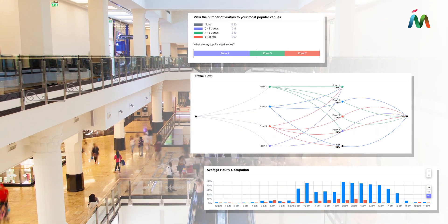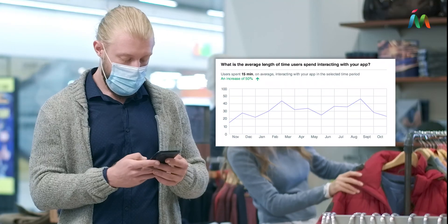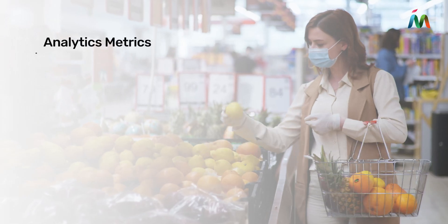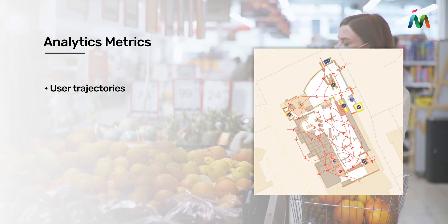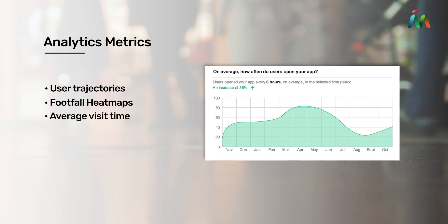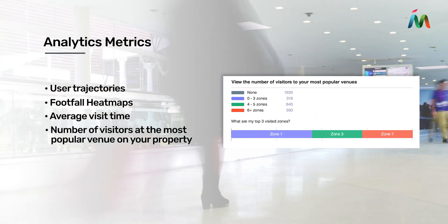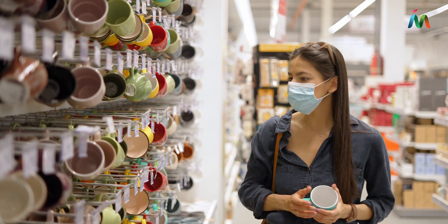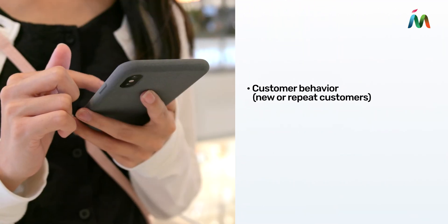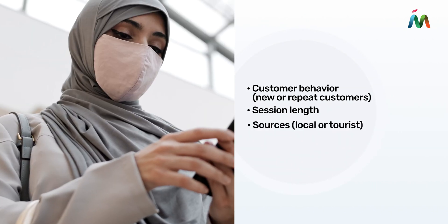visualize real-time traffic flow patterns, view analytics on the movement and interactions of people in your physical space using metrics such as user trajectories, footfall heat maps, average visit time, number of visitors at the most popular venue on your property, and review specific data such as customer behavior, session length, and sources from the analytical reports with easy filters.